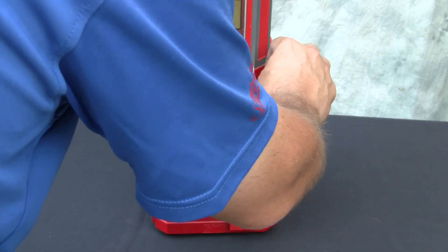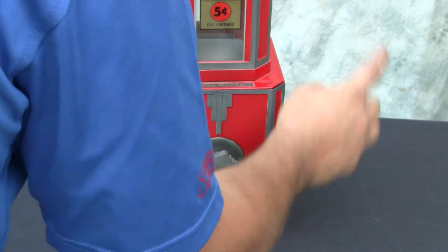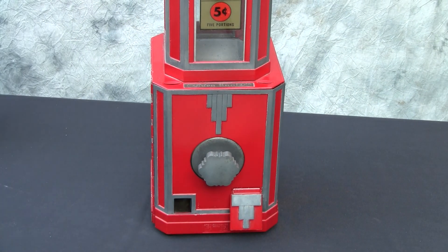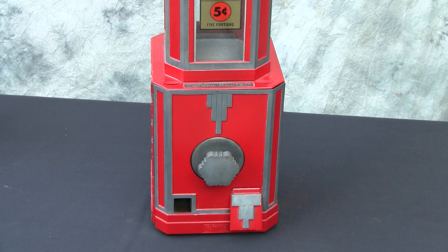The penny slot is on the right-hand side, and we also hear it drop through, and that just gives us a single turn of the knob for a single portion.